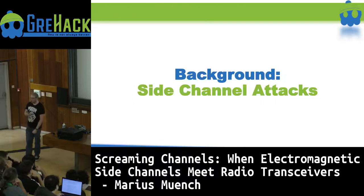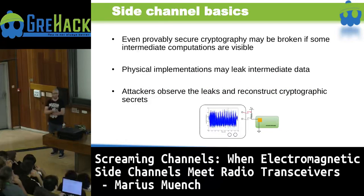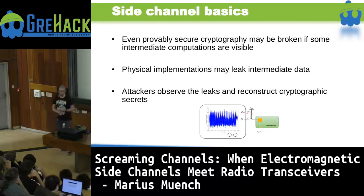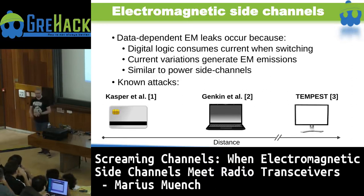The next background topic is side channel attacks. It is known that even if you have provably secure cryptography, at the end of the day it has to run on some real hardware — real chips — and real chips are not perfect. They make some noise. And if this noise is based on the intermediate computations, they may also leak the intermediate data in that noise. Attackers can observe those leaks and try to reconstruct the cryptographic secrets being computed. One specific class are electromagnetic side channels — digital logic consumes different currents when switching, and those variations change the electromagnetic field around the processor.